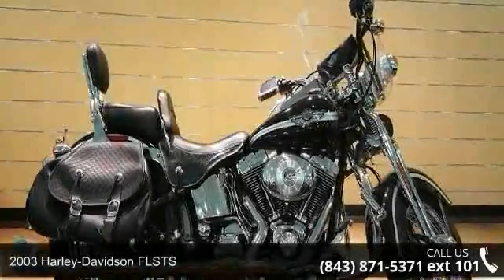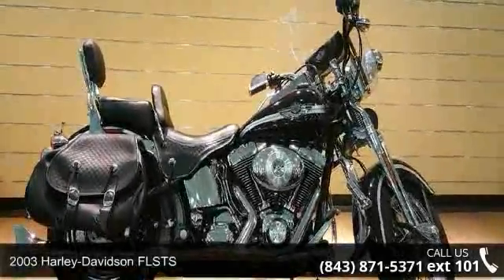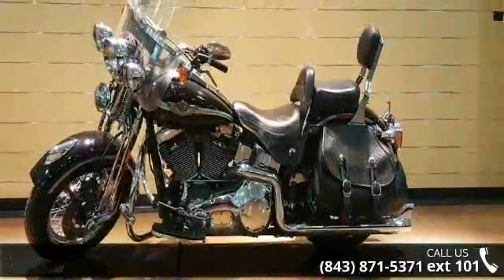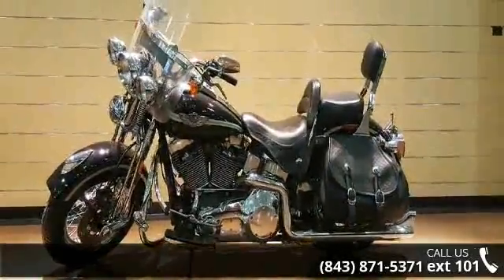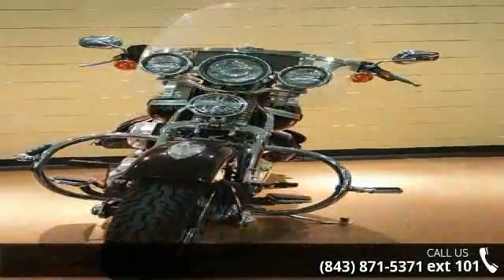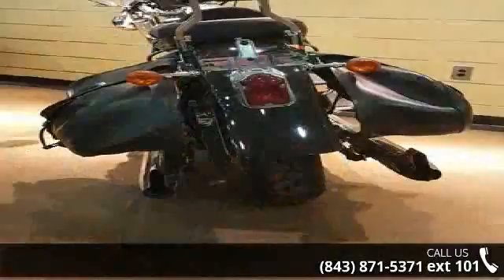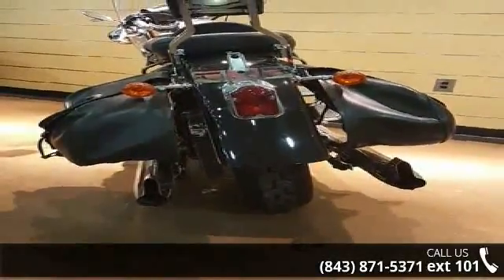Check out this 2003 Harley-Davidson FLSTS. If you're looking for a solid bike, look no further. Low mileage is an important factor in your purchase and this one delivers a low odometer reading. A test ride is waiting for you. Call now to schedule an appointment at our dealership.